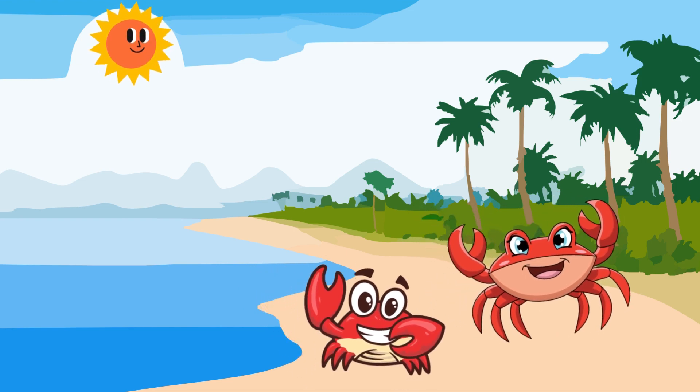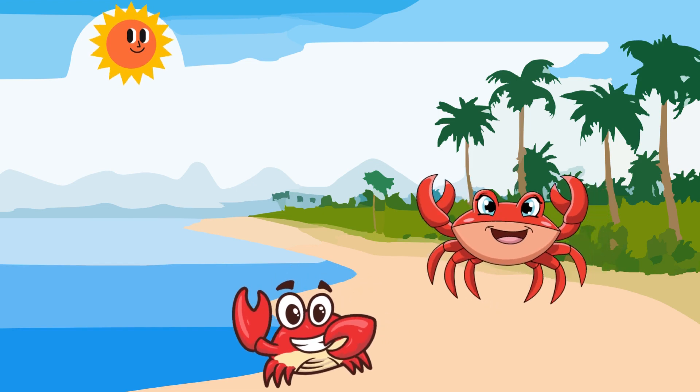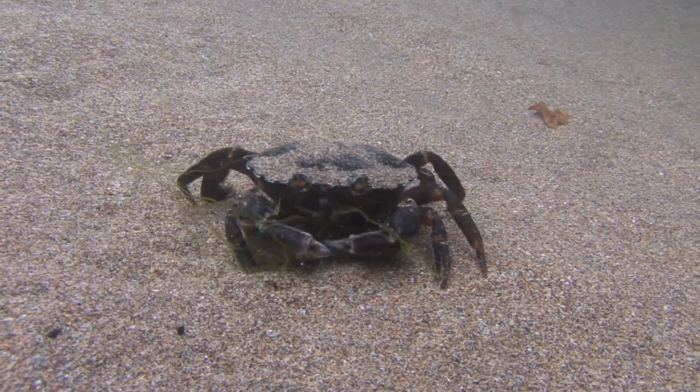Crabs have a hard outer shell to protect their bodies. They also have claws that can be used to protect themselves and forage for food.